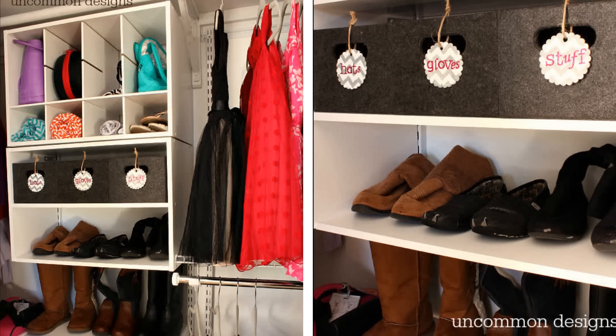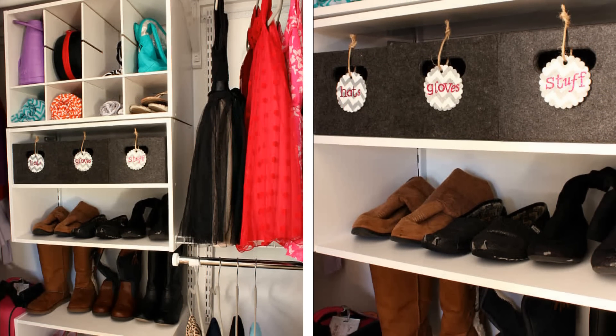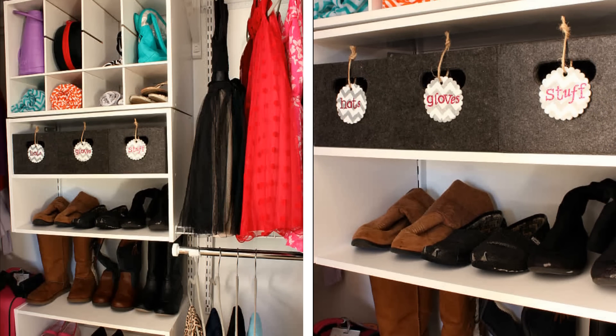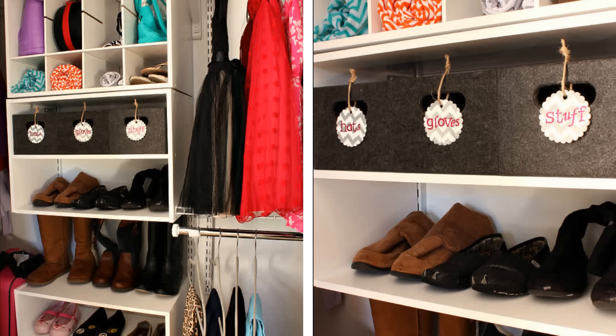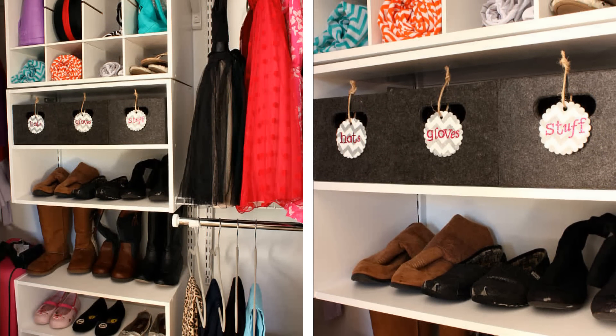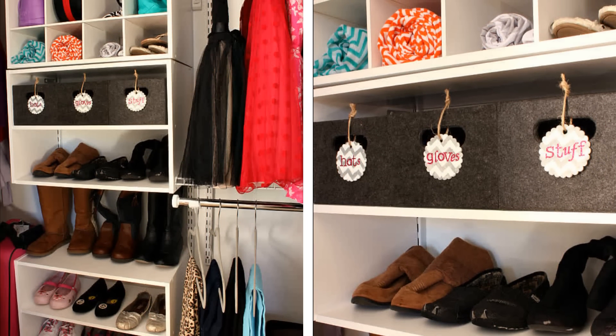19. If your closet has lots of hanging space but no shelving units or cubbies, it's time to change that. Invest in a wardrobe or a piece of furniture that offers a variety of storage options, or modify your current closet to include areas for shoes, underwear, and other things that need their own space.